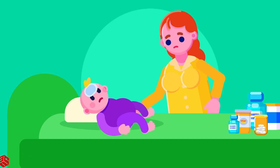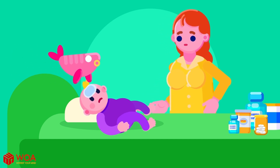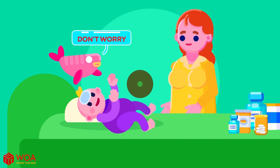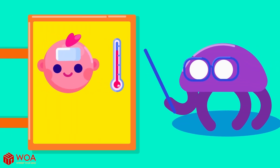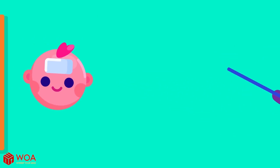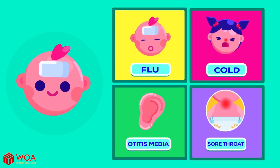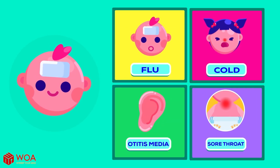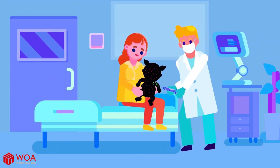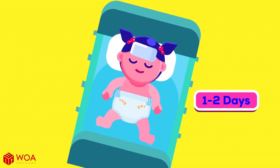Most parents misunderstand the fever condition in their babies — they don't know that a fever is extremely normal. First, remember that fever is not an illness. It is just a symptom of some basic illnesses happening to the baby, such as a simple cold, flu, strep throat, or ear infection. A fever is also the reaction of your baby's body to some weakened viruses and baby vaccines. That's the reason why your baby could have a fever for one or two days after receiving a vaccine.